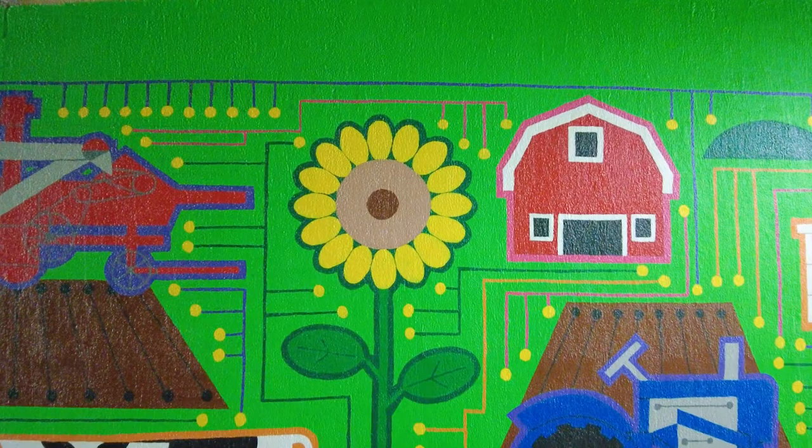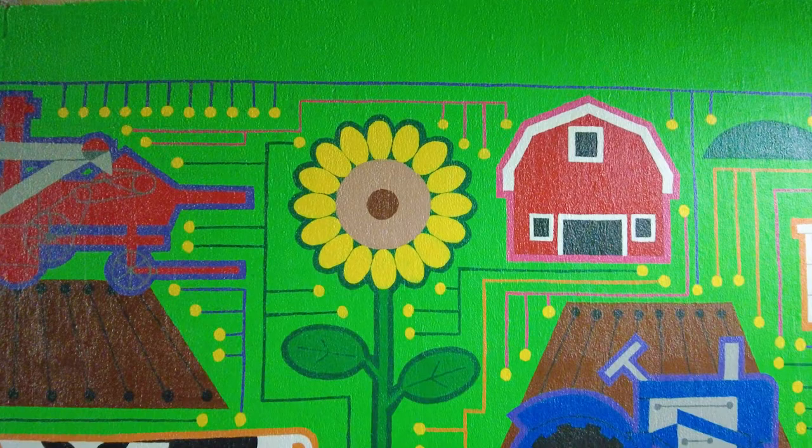I'm hoping it generates interest, especially with children. That's why the design of the tunnel is very graphic, playful, bright, and colorful — something kids would be really interested in. I'm hoping to inspire them to learn more about North Dakota.